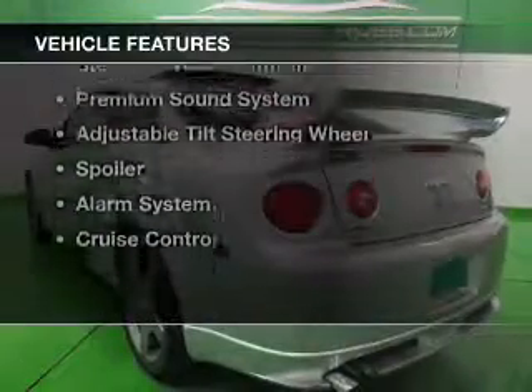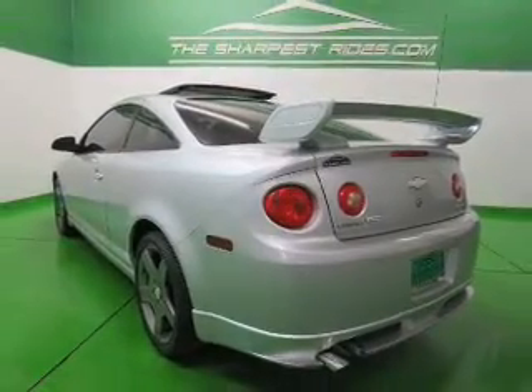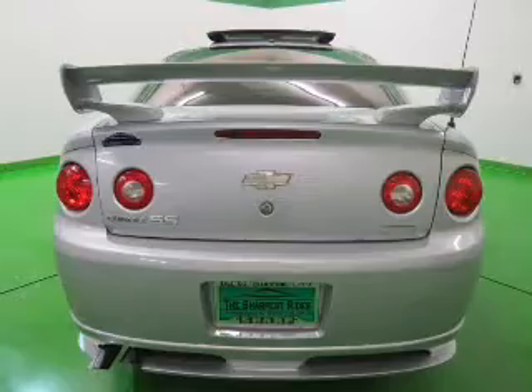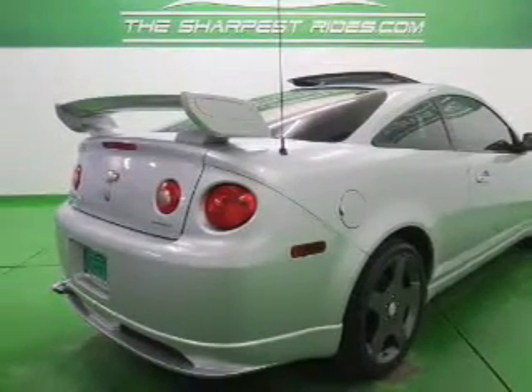The features include electric trunk, leather seats, Sirius XM satellite radio, digital audio input, steering wheel controls, a premium sound system, an adjustable tilt steering wheel, a spoiler, an alarm system, and cruise control.